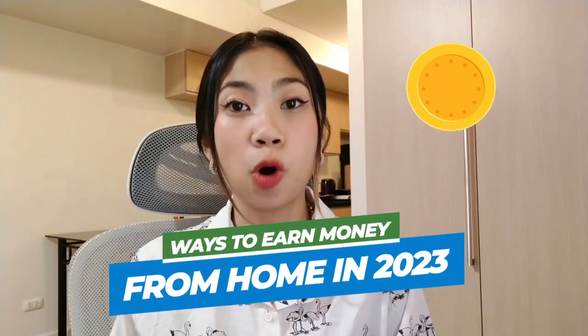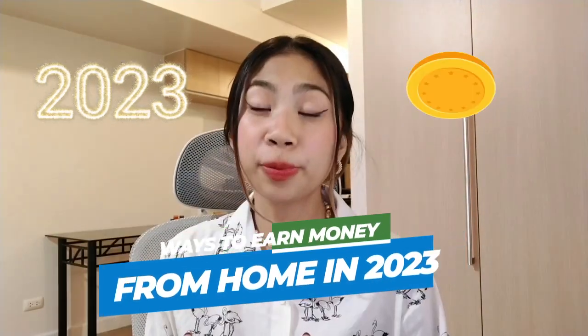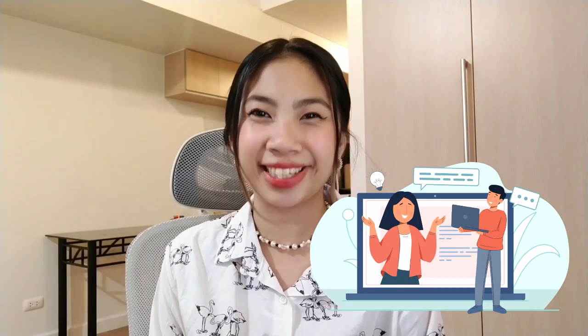Are you looking for ways to bring money from home in 2023? One option that you may consider is working as a virtual assistant.